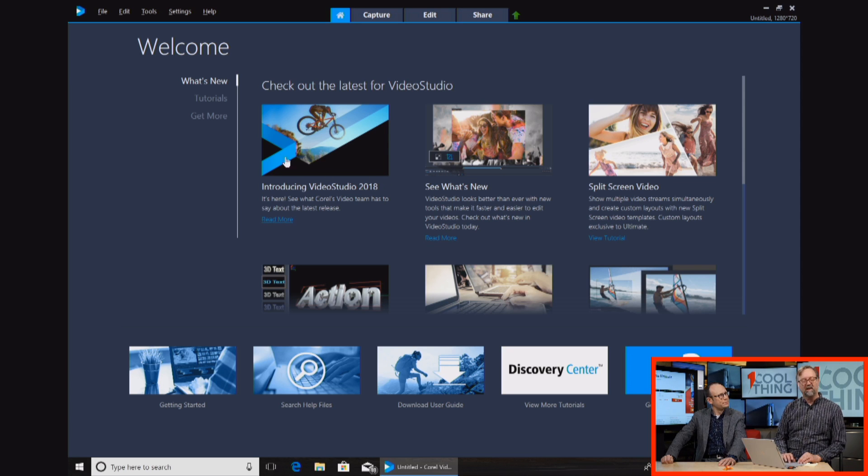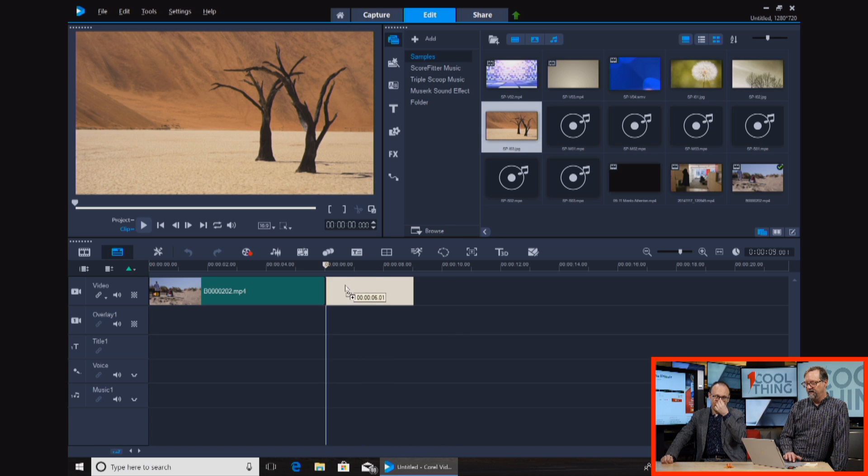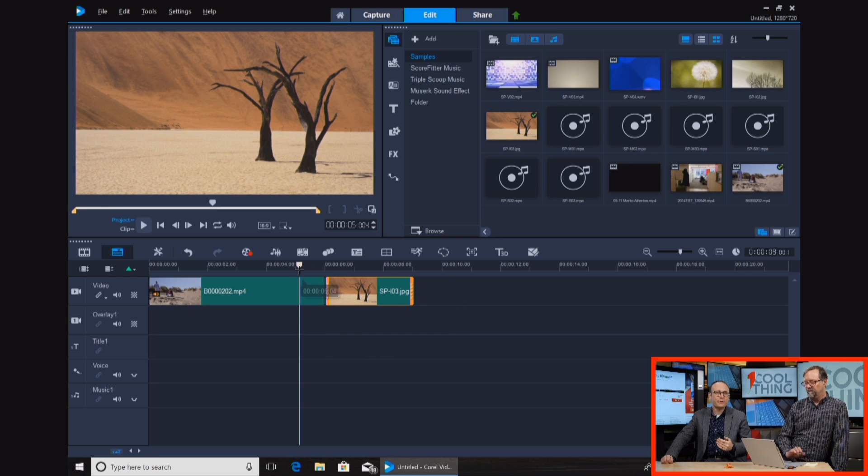On the welcome screen you have samples, inspiration, and tutorials. You can buy templates and add features and effects right from that page. The main editing screen has the preview video on the upper left, your source content — which could be audio, photos, and video — on the upper right, and you just drag stuff down onto the timeline to join a movie.